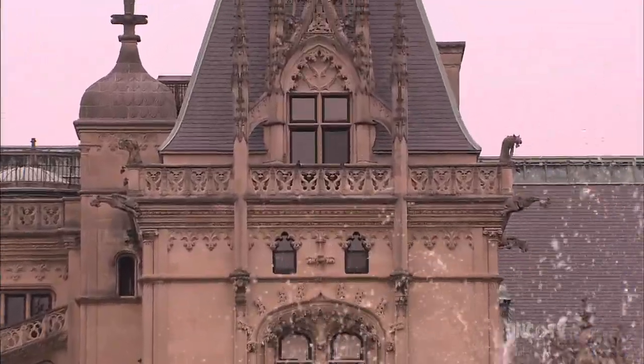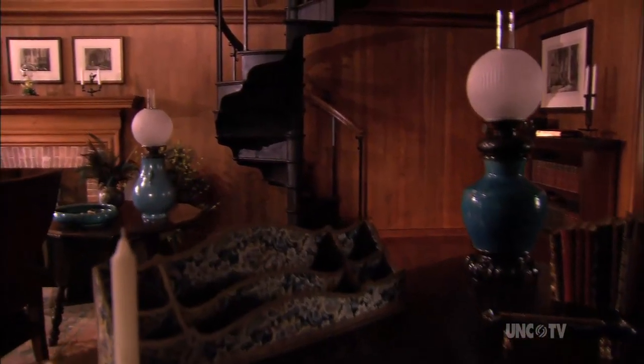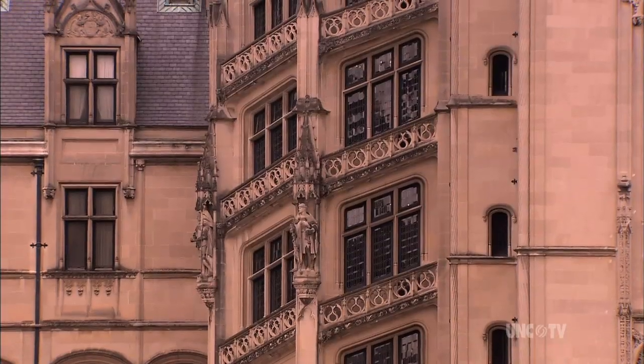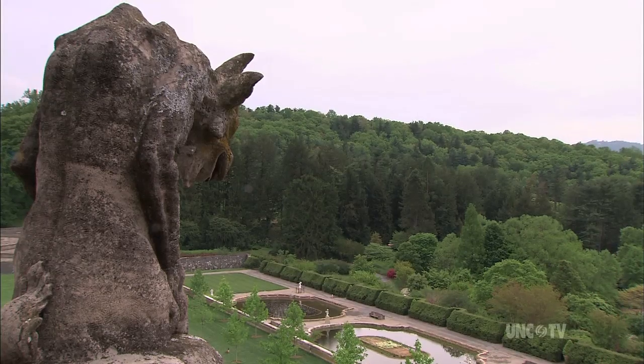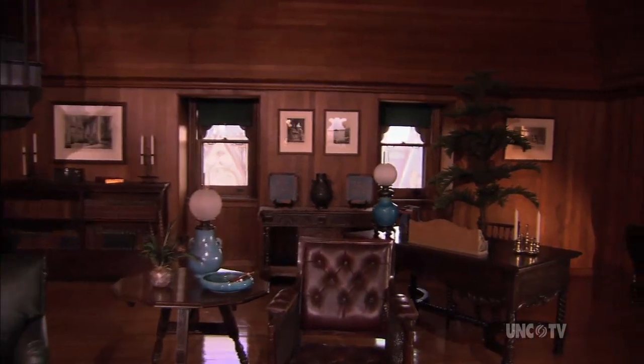There was one place on the fourth floor that George Vanderbilt did take guests — his observatory, built in the center of the house at the top of the entrance tower. You could reach it via the grand staircase or take the elevator. From there, he could show off views of the estate to his guests and engage them in private conversations away from the bustle of downstairs life.